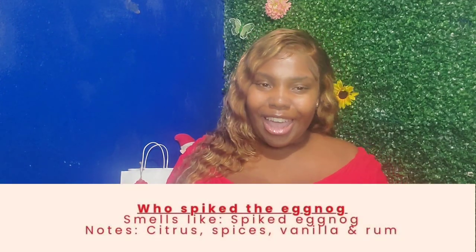My top favorite candle was Who Spiked the Eggnog. Who Spiked the Eggnog literally smells like spiked eggnog — I really, really enjoyed this candle. I'm going to give it a two thousand out of ten, I loved it so much. Outside of the sampler, I went ahead and purchased two more of their nine-ounce candles. Who Spiked the Eggnog has scents of citrus, spice, vanilla, and rum. If you're familiar with Evan Williams spiked eggnog, that drink literally smells like how this candle smells — that is the plug right there.